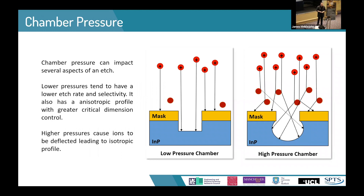Chamber pressure has a surprising effect. As you increase your chamber pressure, you get more ions available and a faster etch rate. However, if you go too high, you increase the likelihood that ions coming down towards the surface of your wafer will deflect off a molecule in the chamber, giving you an undercutting effect. It's all about balance between these two extremes.